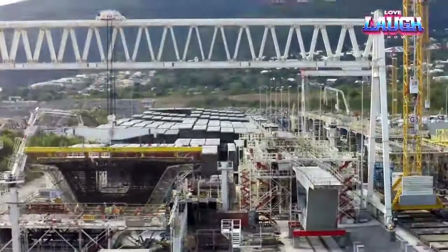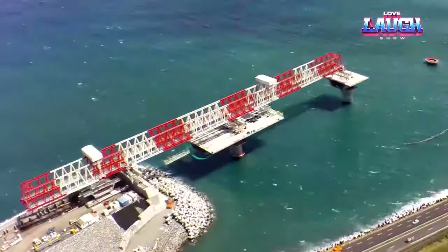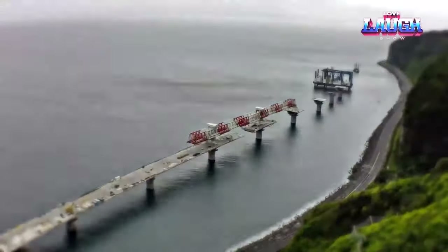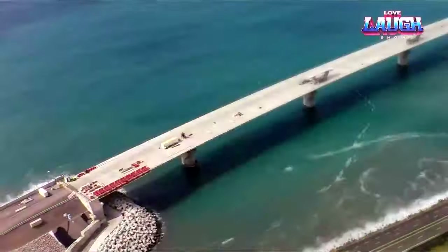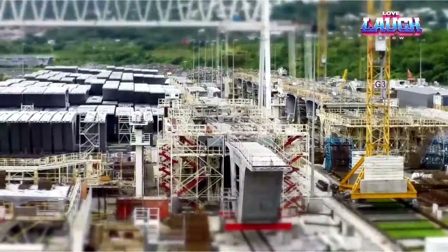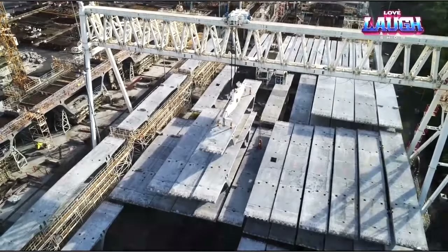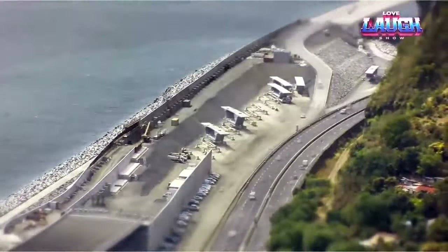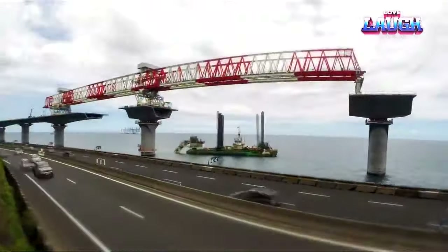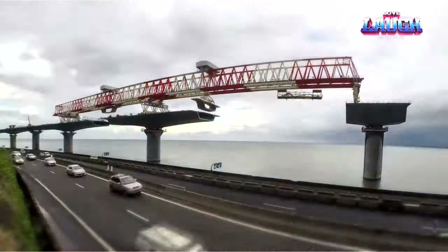The NRL 974 Viaduct on Reunion Island is revolutionizing transportation. Stretching 3.4 miles along the coast, it connects the commercial center of La Porte to the main city of St. Denis. It was driven by the vulnerability of the existing RN1 Coastal Road, frequently disrupted by landslides, tides, and flooding — closed to traffic almost 60 days a year. The viaduct is anchored by piles buried 300 to 650 feet into the ocean floor and designed to withstand 30-foot waves. With four lanes for cars, a bike lane, and a bus lane, the $1.8 billion project is set for completion in 2022.